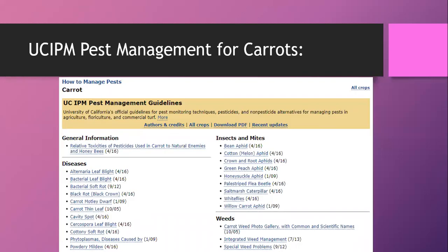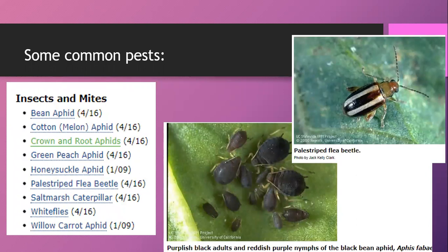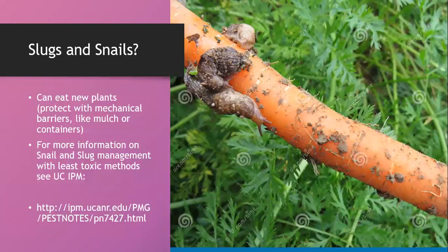Snails and slugs can also be an issue. Mulching around your carrots with straw or pine needles can help provide a barrier. The UC IPM site has great information on managing snails and slugs. Be aware that snails and slugs can carry salmonella and other diseases, so keep them away from your vegetables and wash produce well. You can use a collar system to protect younger plants from snails and slugs.